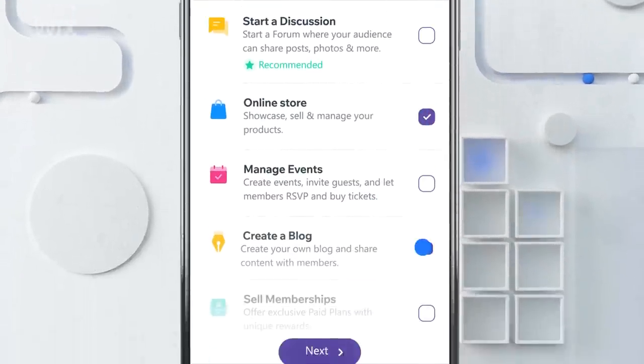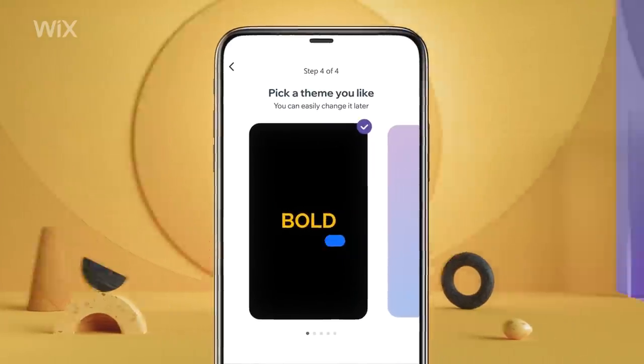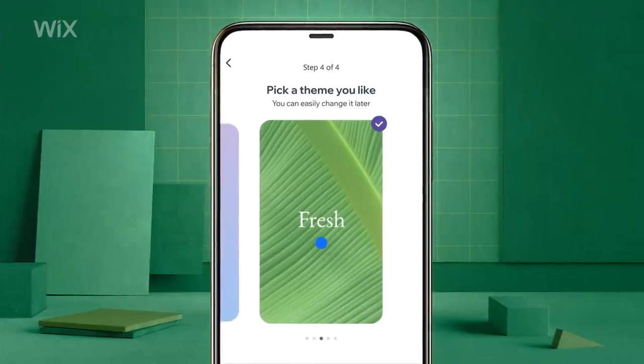Add the features you need. Pick a theme — something bold, serene, or fresh. That's the one.